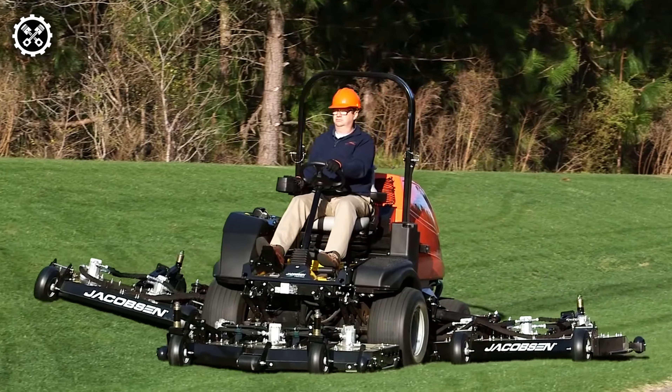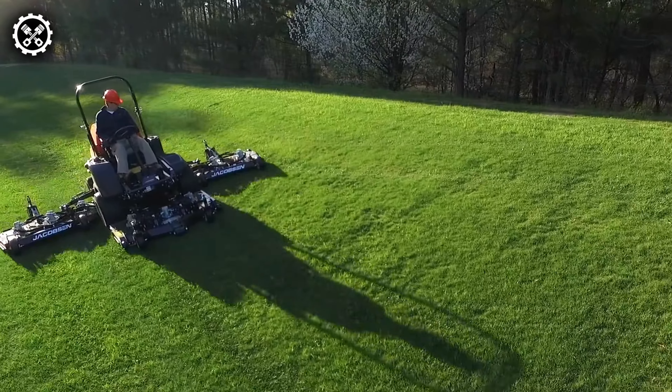Within this category, the Jacobson mower stands out as one of the finest representations.